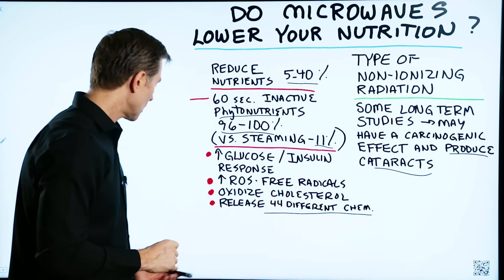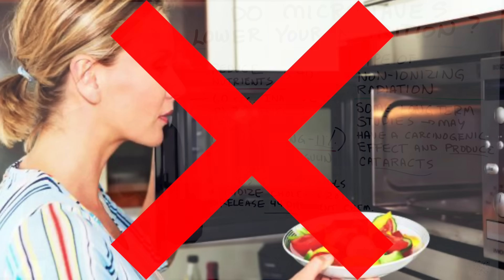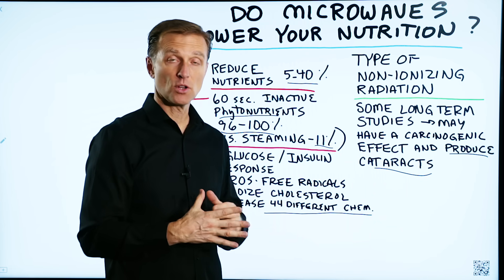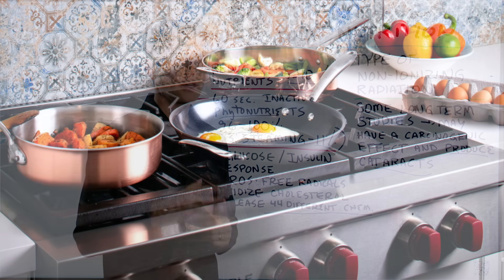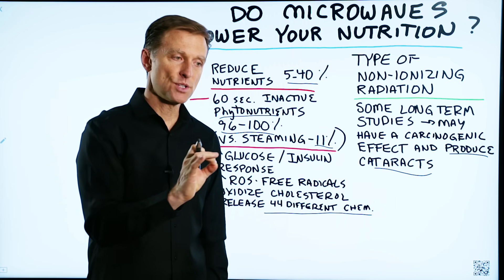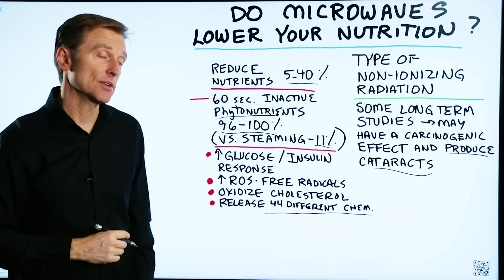My recommendation is this: if you're going to use the microwave, don't use it on a regular basis. And secondly, try to use it for the minimum amount of time. So if you have something you're going to cook that takes a long period of time — let's say three, four, five, or six minutes — use your stove. And lastly, and most importantly, I would not cook in plastic. I would use either glass or some type of material that you're not going to leach out chemicals.